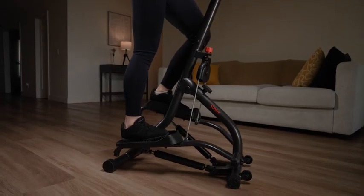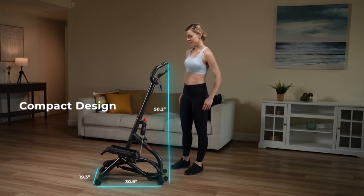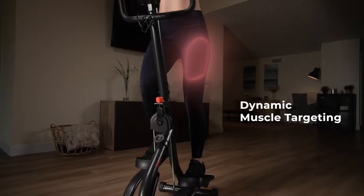Introducing the Climber Stepper with Handlebar from Sunny — your key to a versatile workout experience. Light, portable, and with an extensive step range, this climber replicates climbing movements for a comprehensive muscle-targeting workout.